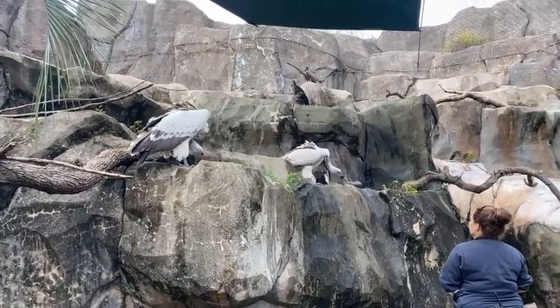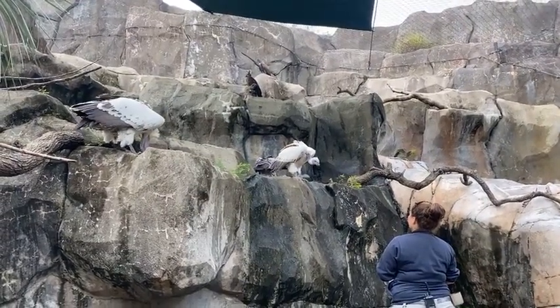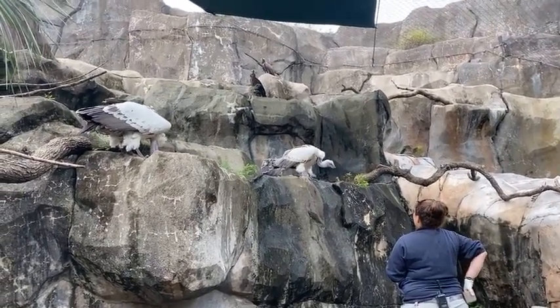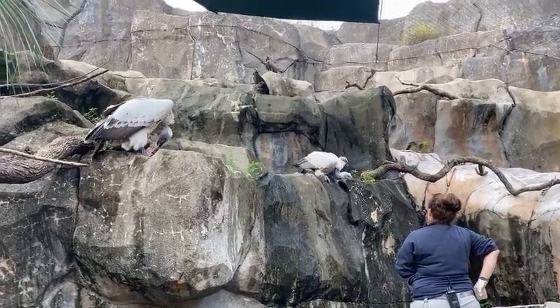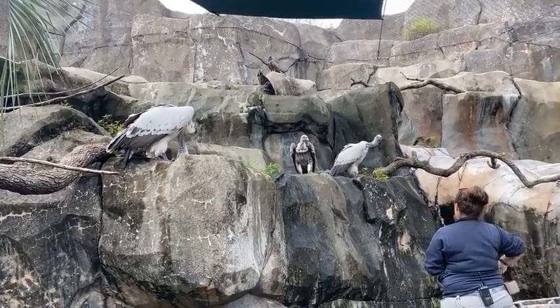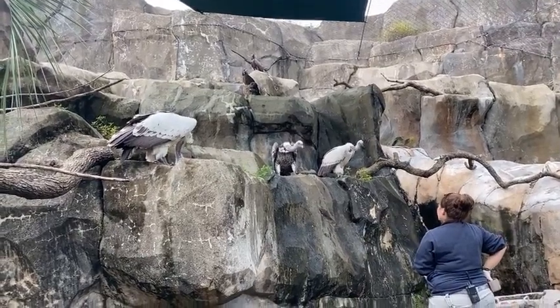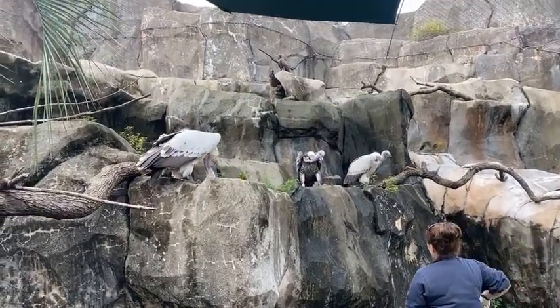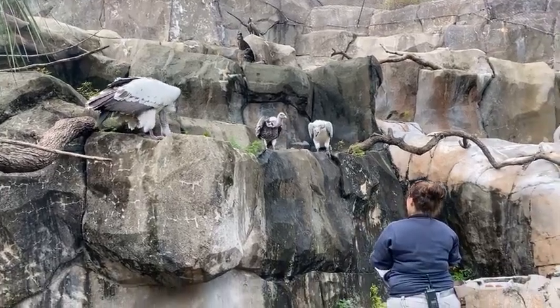As Jenna tosses some of the food, you might start to hear them vocalize — sounds a little like a dinosaur. That is actually them talking with one another and bickering over who's going to get the food. Bruce will maneuver in and out and try to get his share. Rüppell's vultures — highest flying bird.